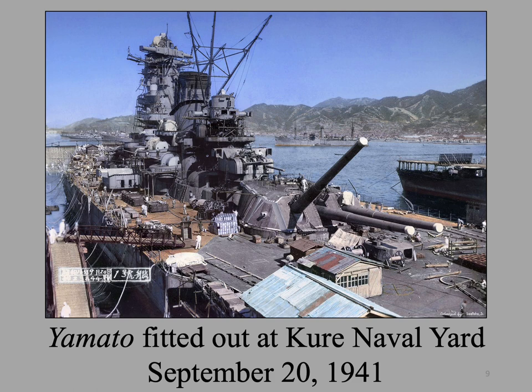Yamato's keel was laid down on November 4th, 1937, and she was commissioned on December 16th, 1941, just nine days after the attack on Pearl Harbor. It is ironic that this behemoth was soon to be eclipsed by the aircraft carrier whose planes eventually sank her. Viewed in hindsight, construction of the three Yamato-class battleships was a colossal waste of precious resources that could have been better allocated in the construction of carriers.